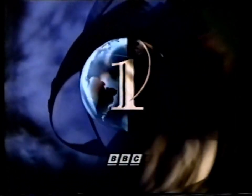Now on BBC One, Patrick Moore unravels the enigma of light pollution in the sky at night.